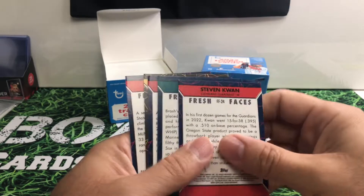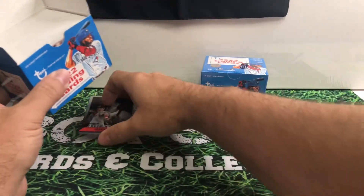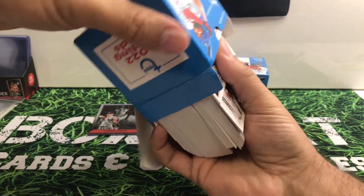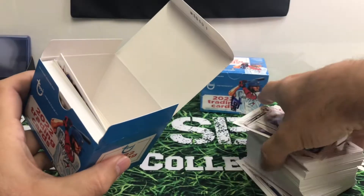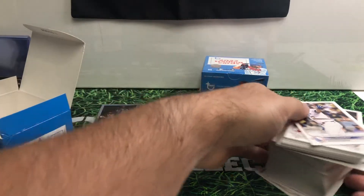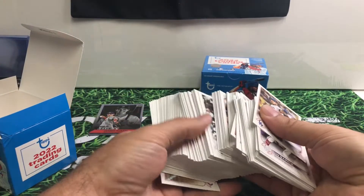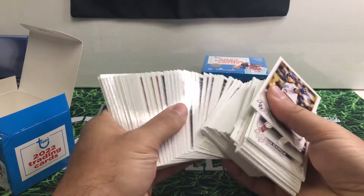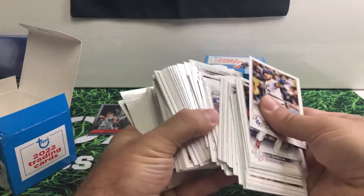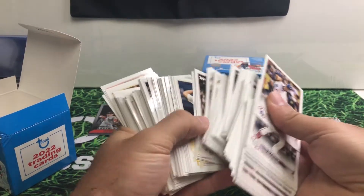I do not know how many there are of these Fresh Faces. Right now I'm at 24. I'll just take these out. Like I said, these should just be your regular Series 2 cards. This should just be a really, really quick flip through. I don't see, at least as I was looking through there, I don't see anything. My very best guess is that these are just your standard base.